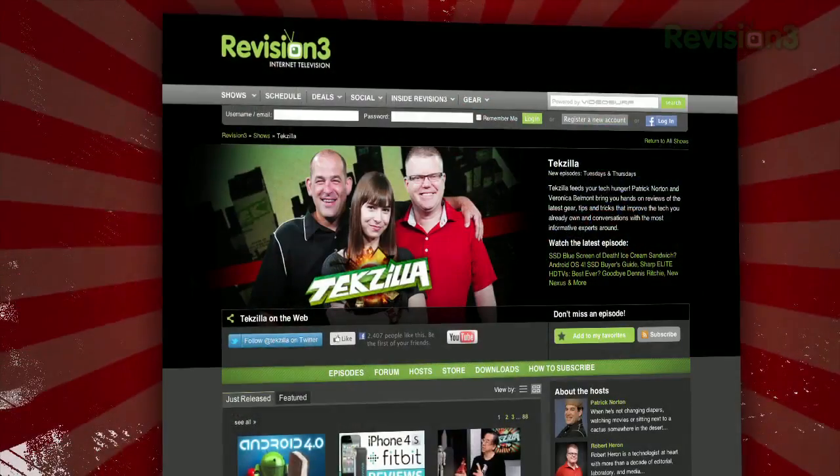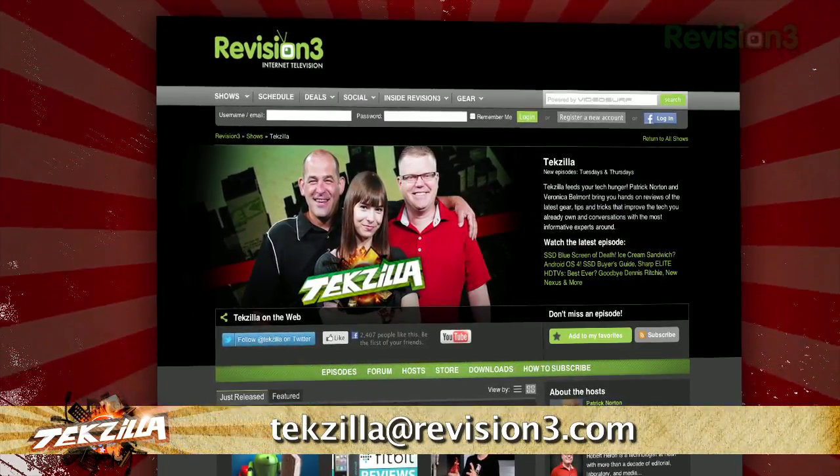So instead of manually creating dozens of folders and figuring out which files go where, try Order in My Folder today. Now if you have a tip you'd like to share with the world, let us know. Email us at techzilla@revision3.com.